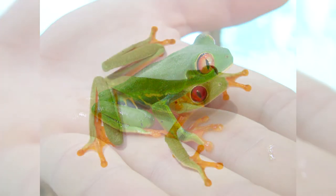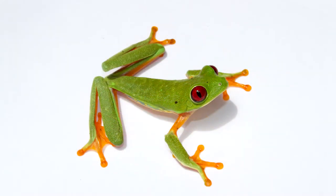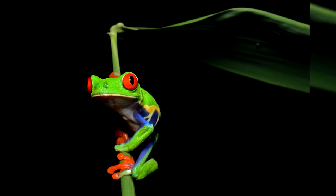The red-eyed tree frog lives in South and Central America, including Guatemala, Mexico, Honduras, El Salvador, Costa Rica, Colombia, Nicaragua, and Panama. The species was described by Cope in 1862. The Latin name for the red-eyed tree frog is translated as beautiful tree nymph.